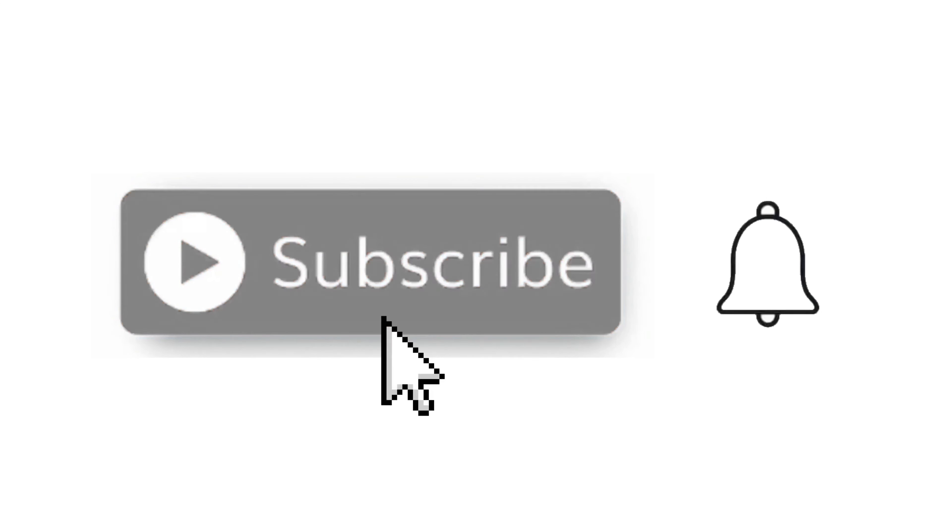That's all for this video. If you like AV Figures then leave a like. If you want to see more then subscribe. I'll see you guys in the next one.